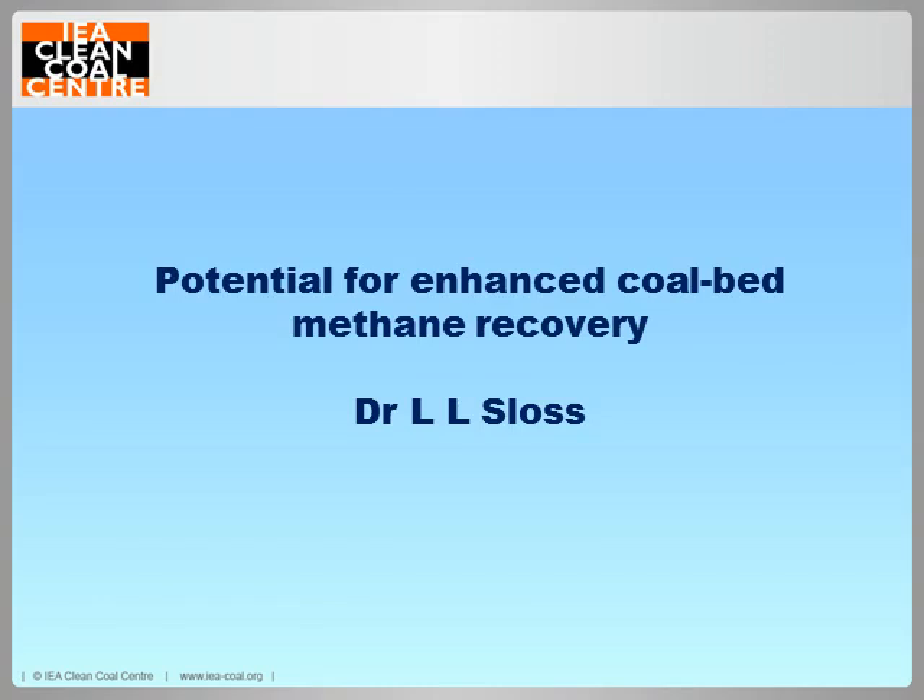My webinar today is on enhanced coalbed methane recovery. The report has been out for review and will be published very shortly indeed.